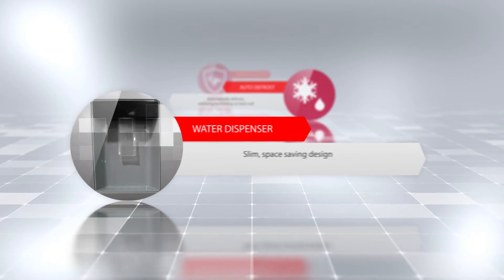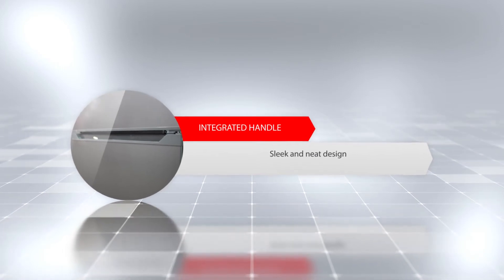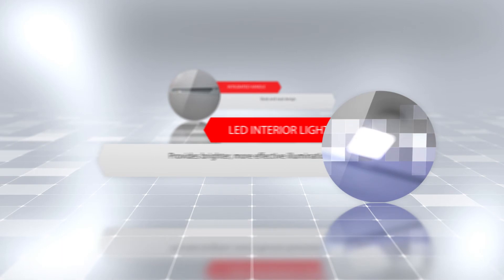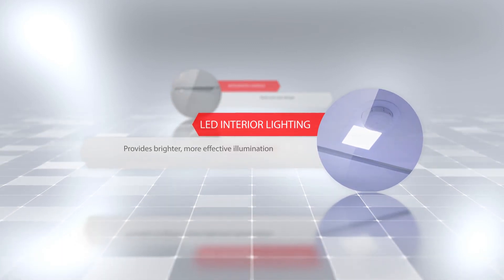A water dispenser with a slim, space-saving design. An integrated handle which offers a sleek and neat appearance. LED interior lighting that provides a brighter, more effective illumination inside the fridge.